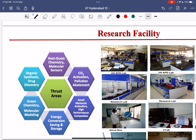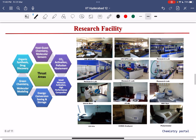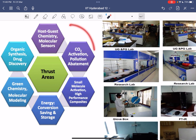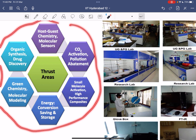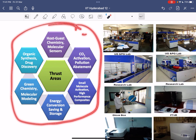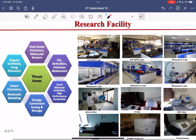Now moving to research facilities at IIT Hyderabad. The major research areas include host-guest chemistry, supramolecular chemistry, CO2 activation, and pollution abatement. Other areas include small molecule activation, high performance components, energy conversion, green chemistry, molecular modelling, and organic synthetic drug discovery — all very trending research topics globally.